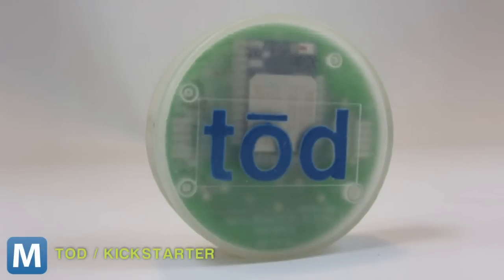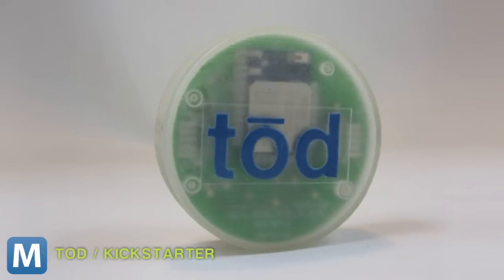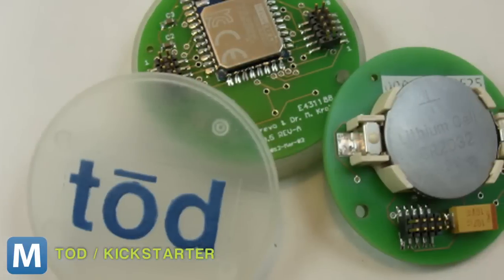Problem solved thanks to this Kickstarter project called Toad. The compact smart beacon uses Bluetooth 4.0 to measure an adjustable range of 300 to 500 feet.